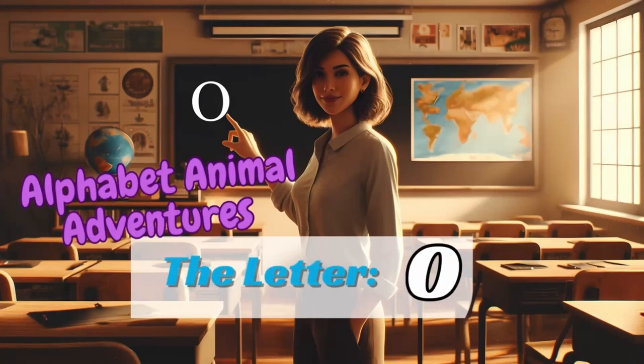Alphabet Animal Adventures: The Letter O. Welcome to Spell and Story Playhouse, where we embark on a magical journey through the alphabet, meeting delightful animal friends along the way.